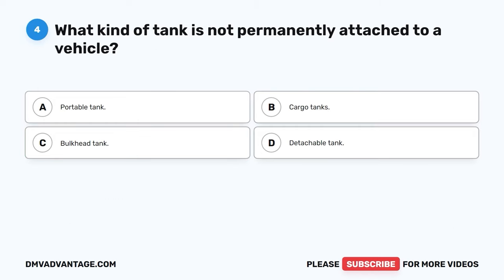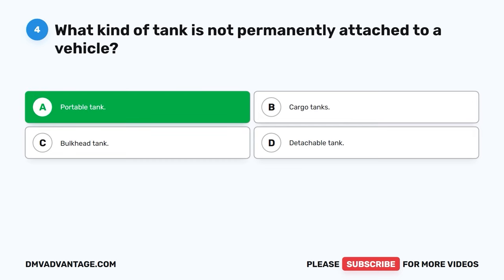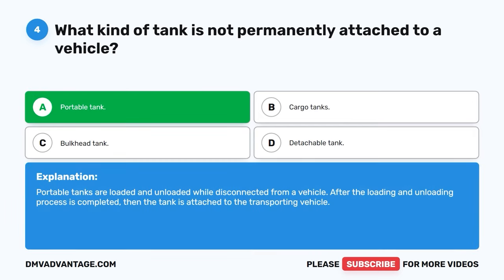Question four. What kind of tank is not permanently attached to a vehicle? A. Portable tank. B. Cargo tank. C. Bulkhead tank. D. Detachable tank. The correct answer is A, portable tank. Portable tanks are loaded and unloaded while disconnected from a vehicle. After the loading and unloading process is completed, the tank is attached to the transporting vehicle.